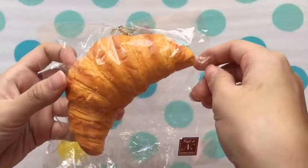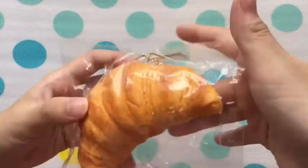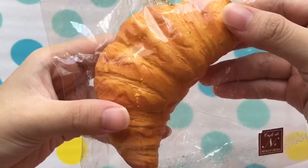The third question is a squishy of sentimental value, and I chose this Café Dien Croissant because it was given by my very close friend. It is also super slow rising.